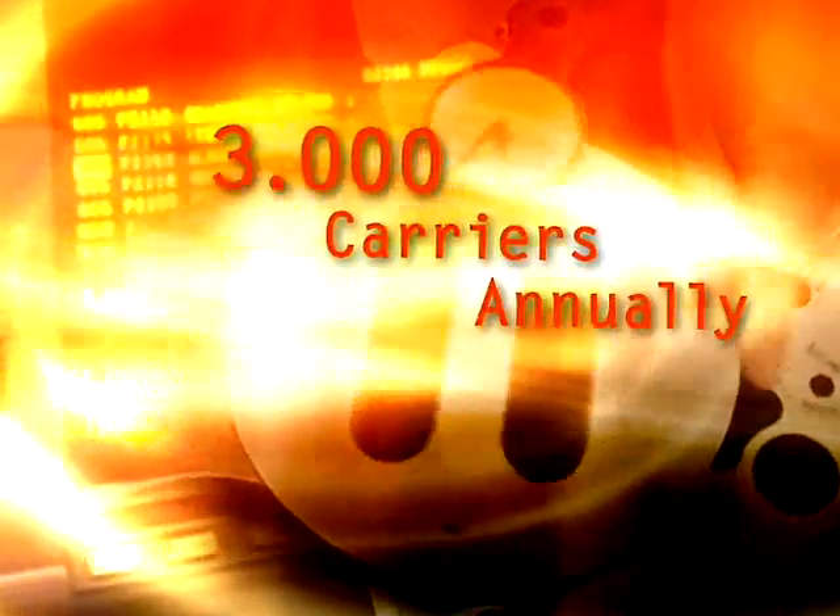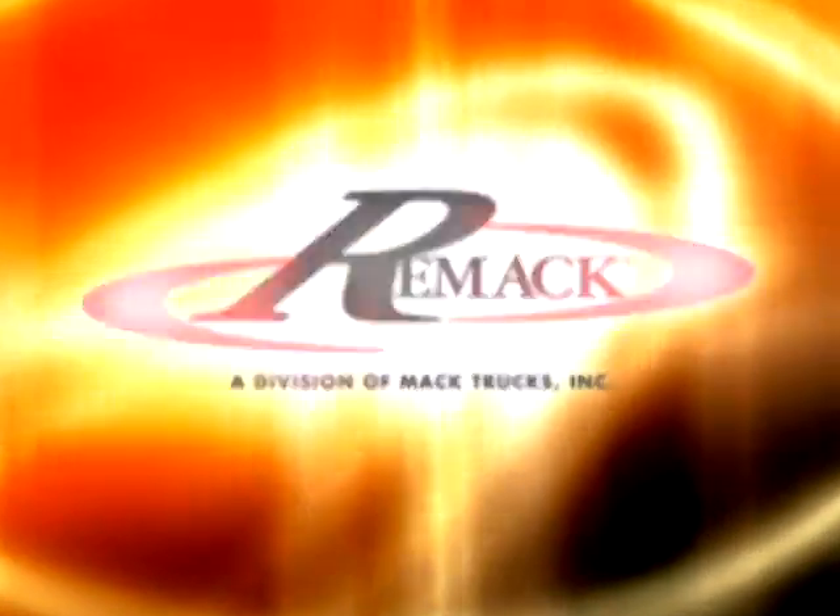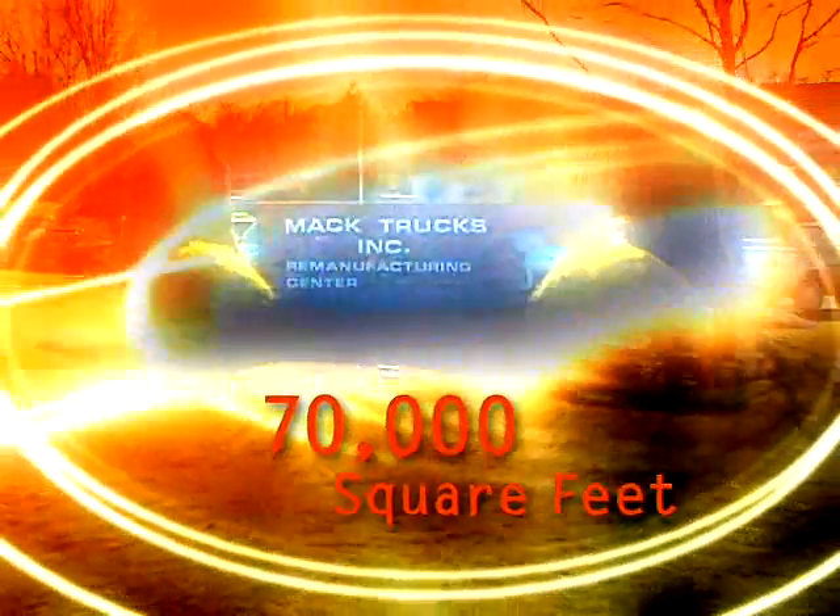There's a better way to get the remanufactured parts you need. Remac. Remac Trucks' Middletown remanufacturing facility houses 70,000 square feet of state-of-the-art technology. Remac's skilled employees are continually trained in this technology to deliver the highest quality parts to our customers.